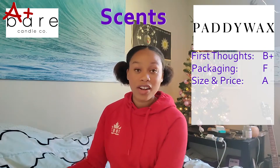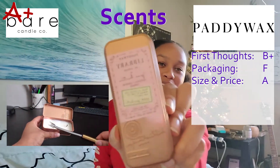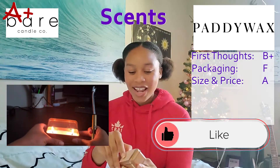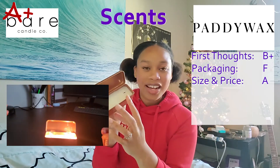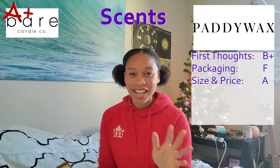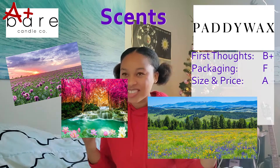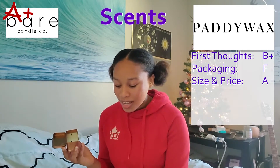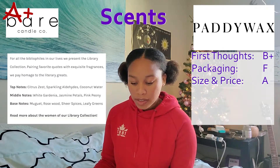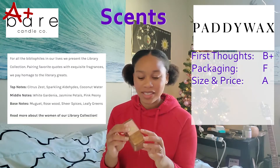The Jane Austen candle from the library line felt a little weird to buy — a candle that's supposed to smell like someone — but it looked really cute, like a book that opens up with two wicks inside. When you first smell it unlit, it's very strong — it could knock you out — but once you light it, it's much lighter. It kind of smells like you're in a field of flowers or by a waterfall in a meadow. The website lists top notes of citrus zest, sparkling aldehydes, and coconut water; middle notes of white gardenia, jasmine, and pink peony; and base notes of rosewood, sheer spices, and leafy greens. Definitely flowery and meadow-y — very fitting for Jane Austen.